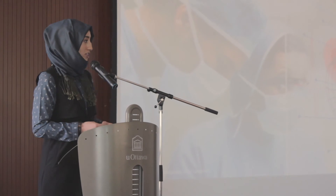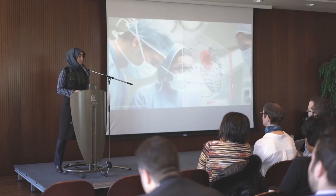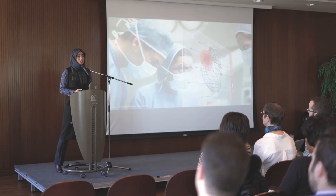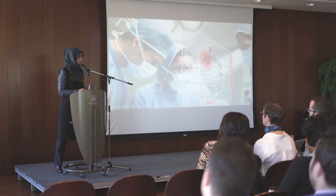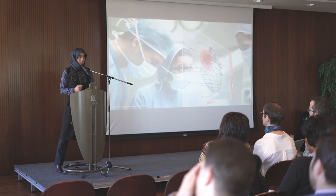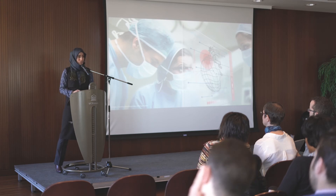Computers are not as smart as humans, but when we teach them how to do the work step by step, they are much faster than us. So hours of manual work by doctors will be reduced to seconds by the power of computation.